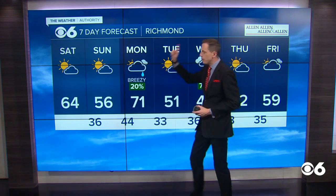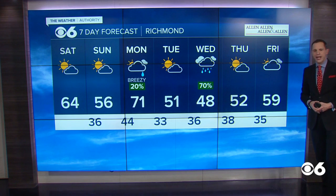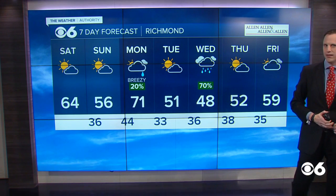64 today, 56 tomorrow, 71 on Monday. Cooler Tuesday and Wednesday, but then we're back up to near 60 on Friday. Next weekend, some highs in the 60s, and there may be a couple showers next weekend, especially on Sunday.